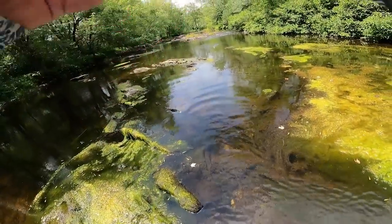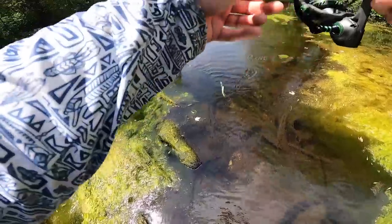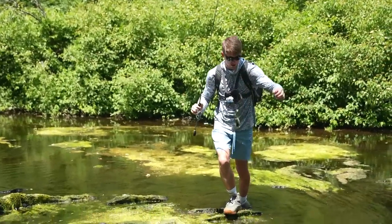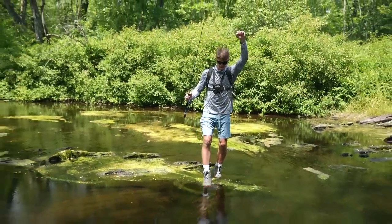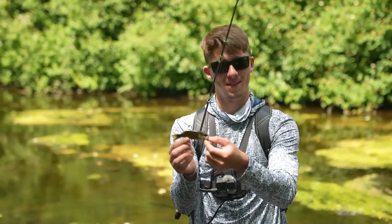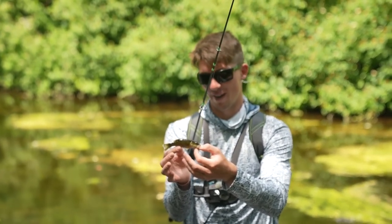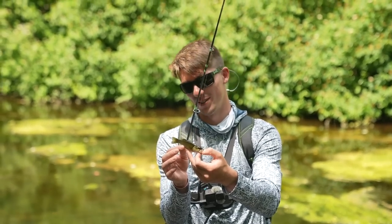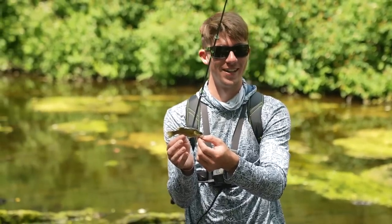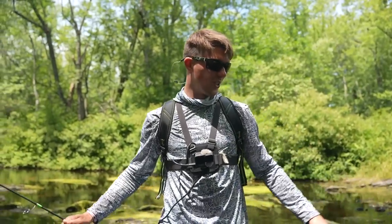First fish of the day — a smallmouth! I thought it was a fall fish for a second. It's an absolute behemoth micro smally. When you fish micro creeks with micro gear this is what you expect — there are probably bigger ones in here, but that's how we're starting the day.